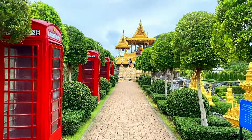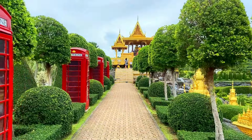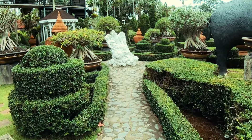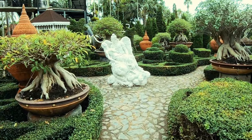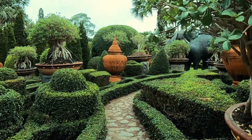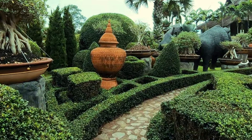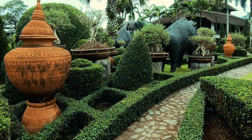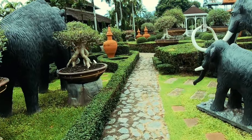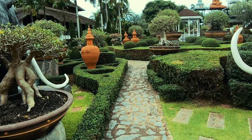Meanwhile, the French garden with its perfectly manicured shrubs is modeled after the gardens of Versailles. Now we are walking through the Bonsai garden with these cute little Japanese-style trees.